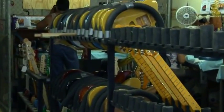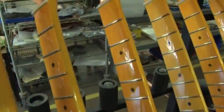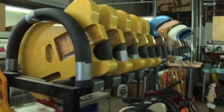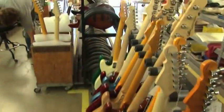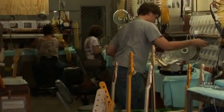Necks and bodies are precision cut and carefully finished to ensure that the critical neck-body intersection is tight, stable, and clean. Once the neck is securely and precisely mounted to the instrument, hardware and electronics are added.